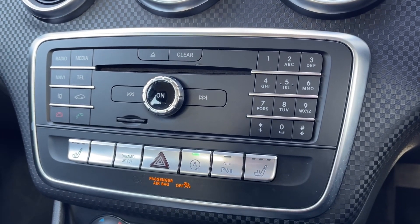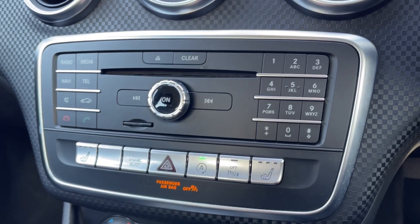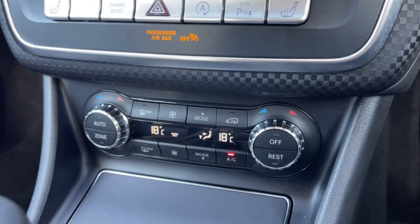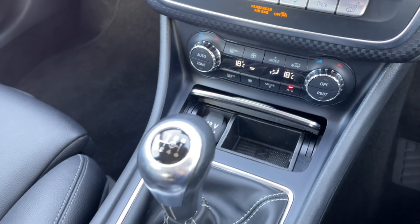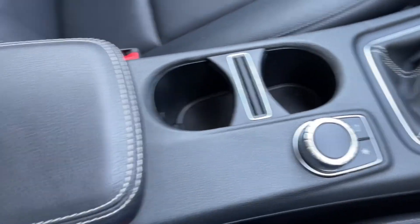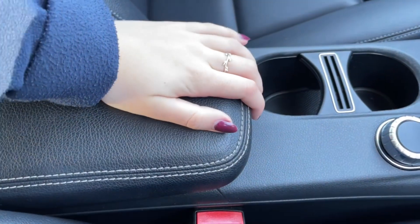Below the media screen, you've got the shortcut buttons for the screen itself, along with the controls for your heated front seats, great to have for the upcoming winter months. You've also got dual zone climate control to keep all of your passengers comfortable. Just below the hatch, you will find your 12-volt socket alongside your 6-speed manual gear stick. You've then got the controls for your media screen alongside your cup holders and your armrest, which opens up like so.